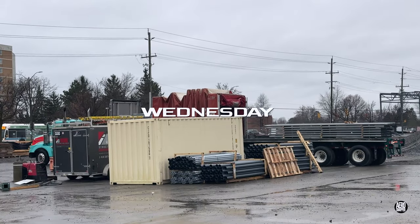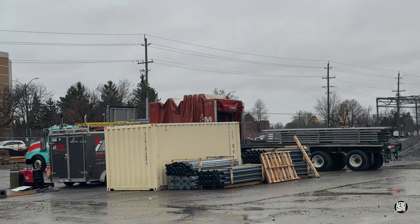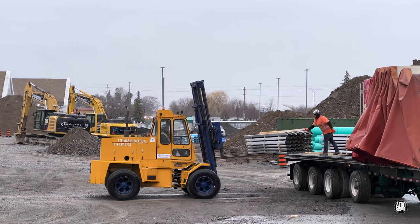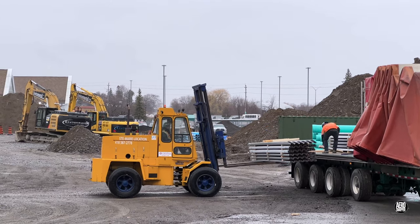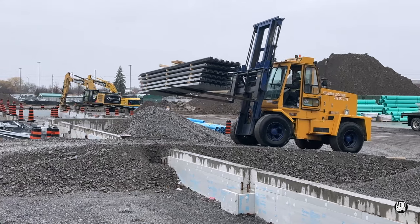Wednesday proved to be a thoroughly wet and miserable day. Almost everybody was laid off for the day, but scheduled steel deliveries demanded that some of the Structeur de Beauce team were on hand to unload.